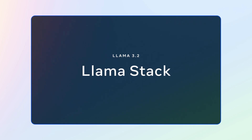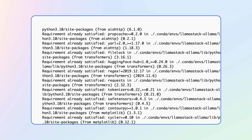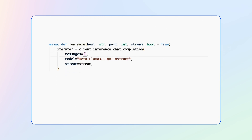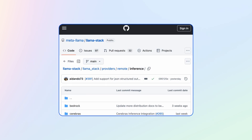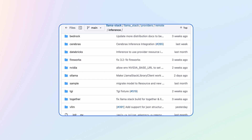That's where Llama Stack comes in — a turnkey solution from Meta to simplify those challenges. Llama Stack streamlines the process of building the stack you need for Gen AI apps. We also standardize the interfaces across providers so you can seamlessly switch between them.